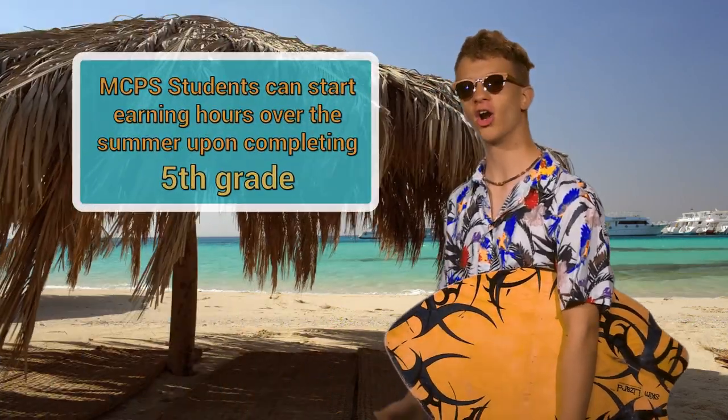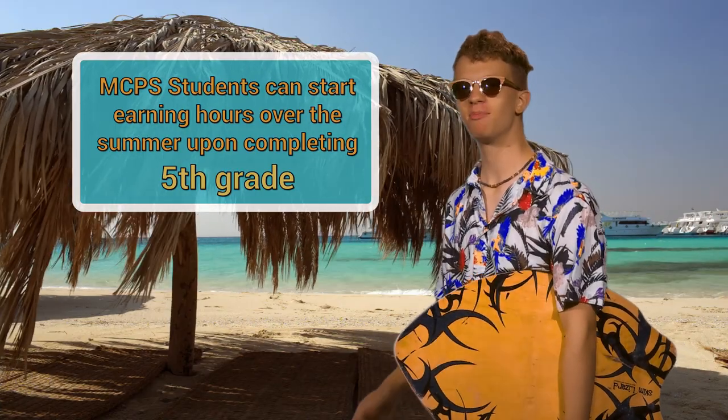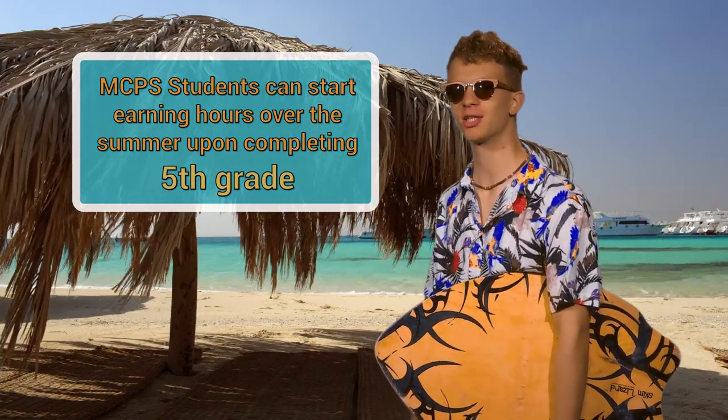MCPS students can start earning hours over the summer upon completing 5th grade, and then have middle school through their senior year to complete this requirement.